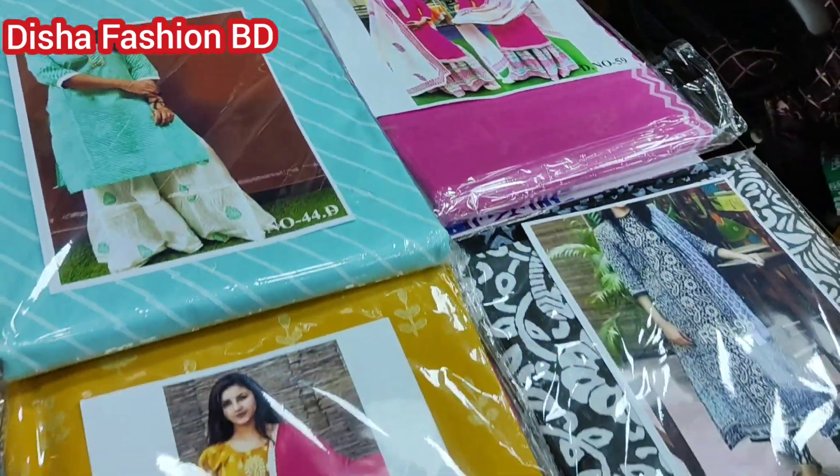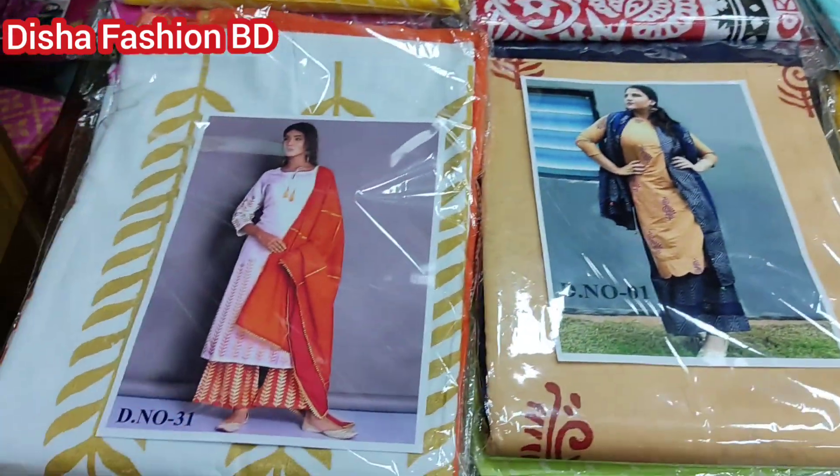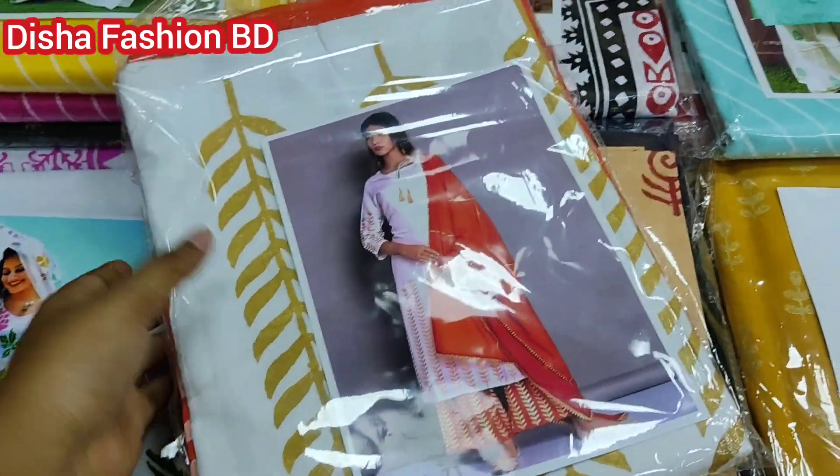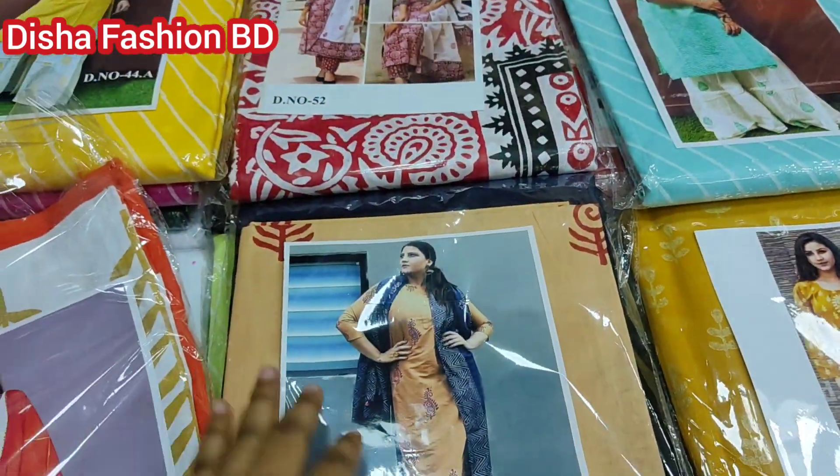As-salamu alaikum, welcome back to my channel. Welcome to the channel, I am watching a lot of interesting videos and it is a lot of reasonable prices. I was watching a catalog dress.